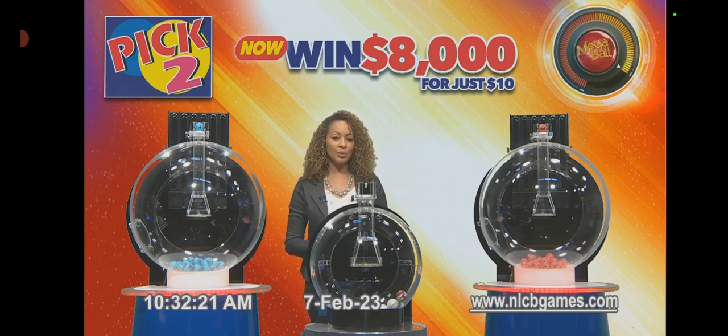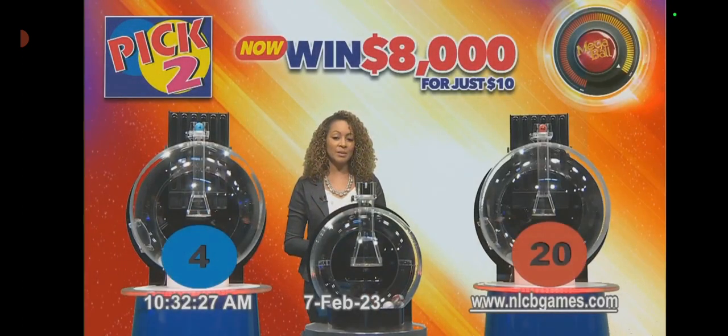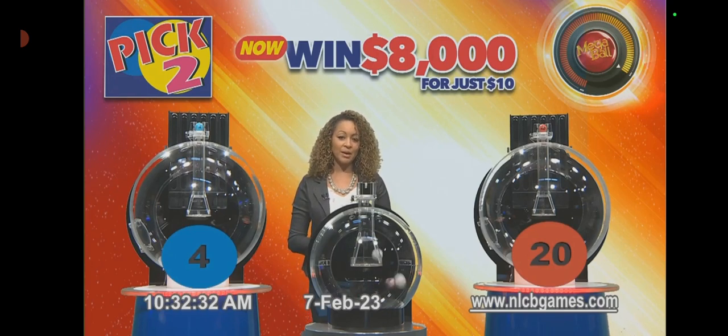We start with the loaded Mega Ball and two white balls. If a white ball calls, there'll be no extra payout. However, when the Pick Two Mega Ball calls, players who wagered an extra five dollars minimum on the Mega Ball can win the base prize of two thousand dollars, plus an increased Mega prize.